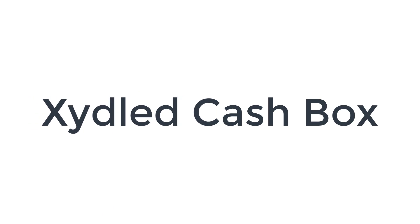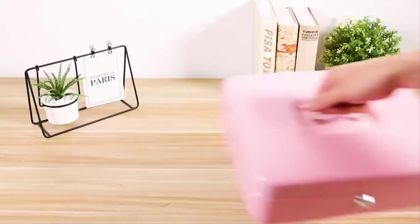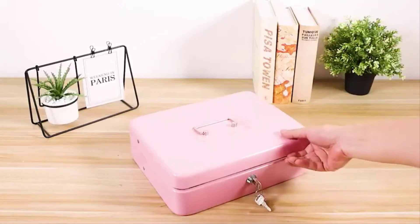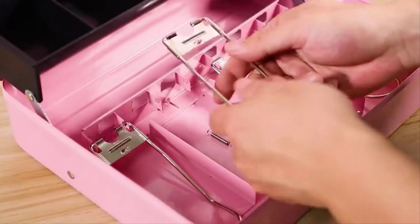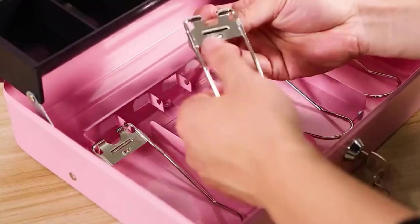Number 4 on the list is the Zidled Cash Box. It has a durable steel construction with rounded corners. The lock box is lightweight with a sturdy and convenient handle, so you can take it anywhere and hide it easily. Its unique, convenient tiered tray design allows for a full view of the entire working area.